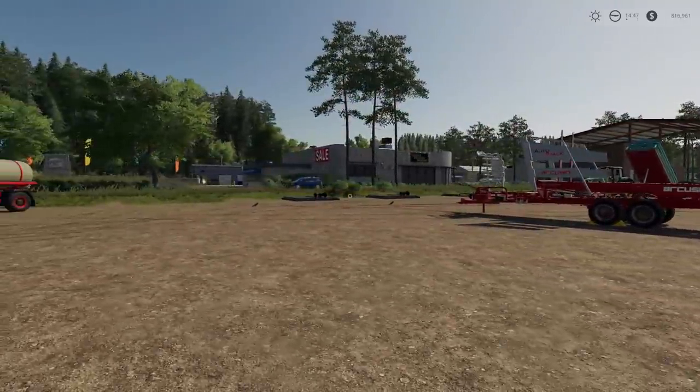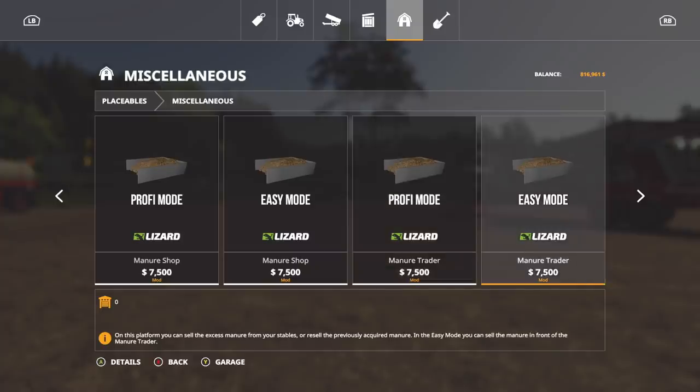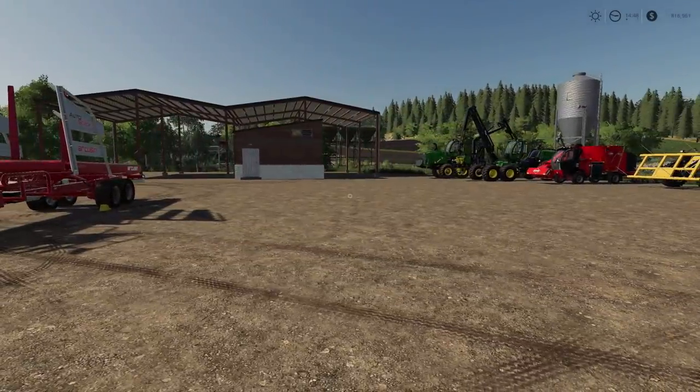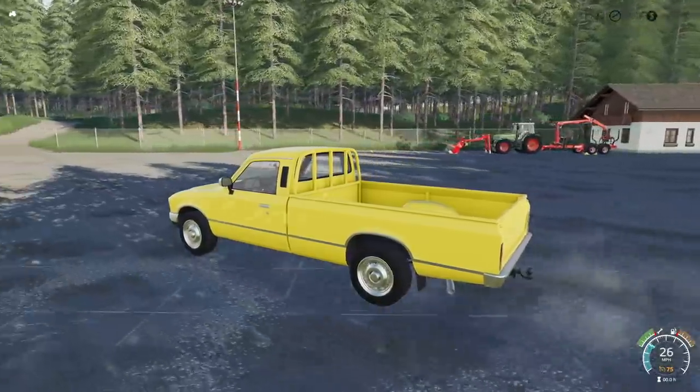We've also got an update today. There was an update to the manure shop and manure trader - the sell point price has been adjusted, and the mod version was updated for patch 1.3 to version 43, which should improve performance a bit. If you're using that mod, make sure you update it.